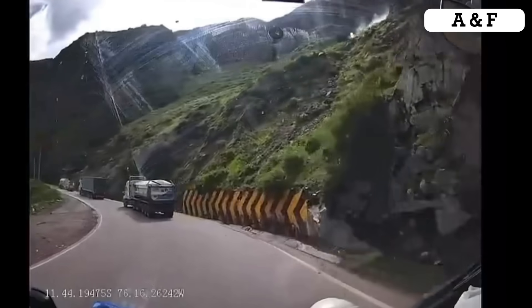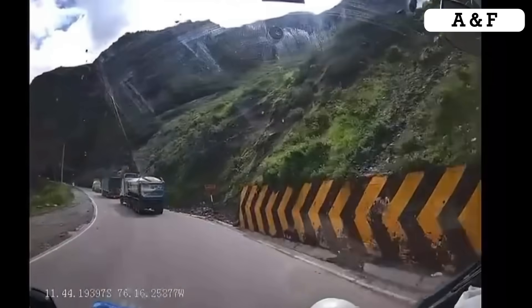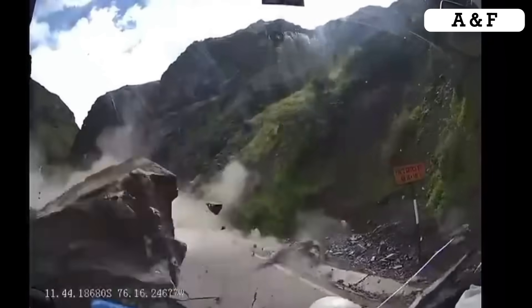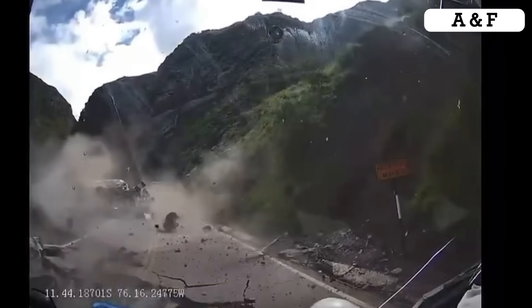This footage captures one of the most unpredictable and terrifying hazards on mountain roads: a sudden, severe rock slide. The video shows large rocks spontaneously crashing down the side of the hill, striking the road and demonstrating the immense destructive energy of falling debris.